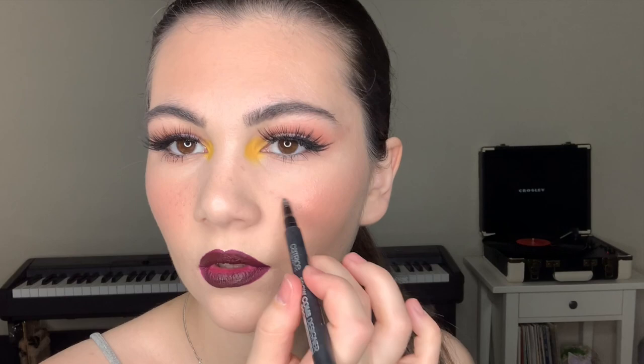The final step is lips and I'm going to be using this Retro Matte Liquid Lipstick from MAC in High Drama. Also, I decided to do some freckles and I'm using this product from Catrice. This product is actually for brows, but it's great for freckles.